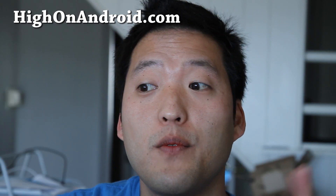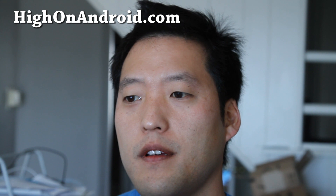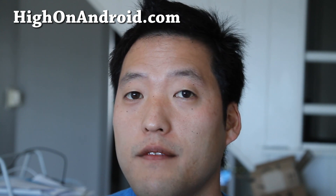Hi folks, this is Max from HiOnAndroid.com. Ronnie Ashley was asking me on Google Plus whether the Galaxy S2 unlocked version is compatible with Sprint. I get these questions asked a lot, so let me try to clear things up.